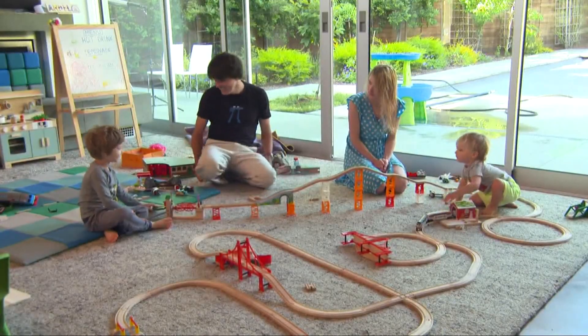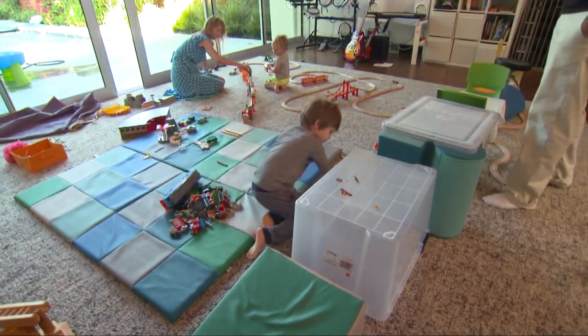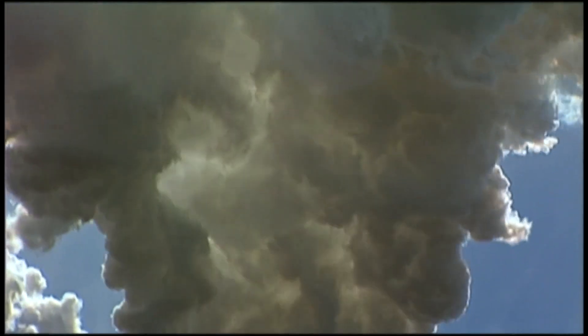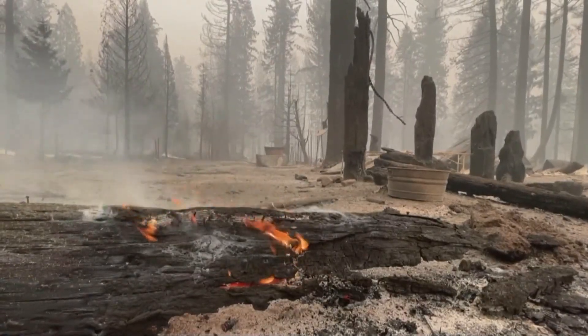The California Air Resources Board recommends designating one room in your house as a clean air room. This will allow a safe place to limit your exposure to particulate matter in the air during those bad air quality days this year.